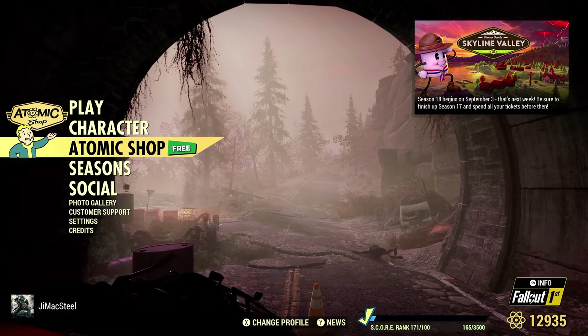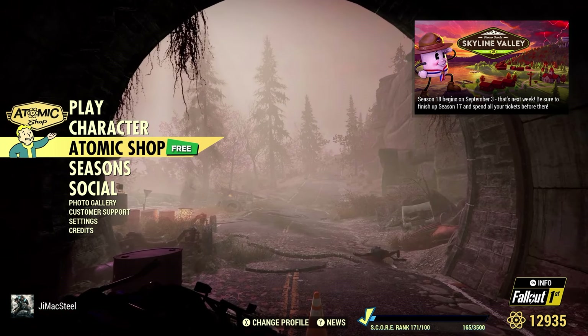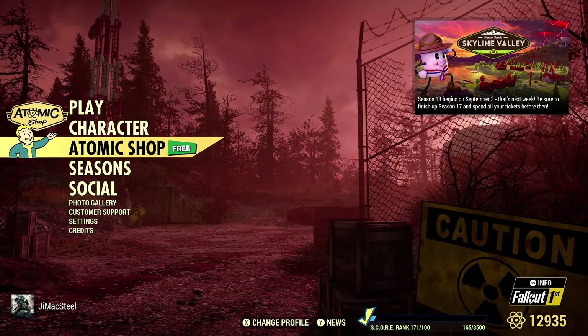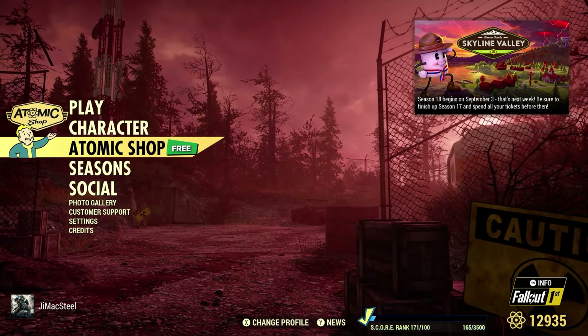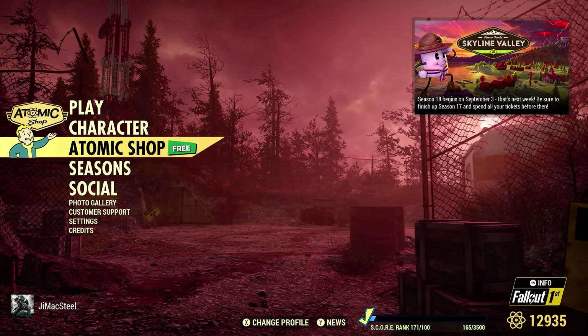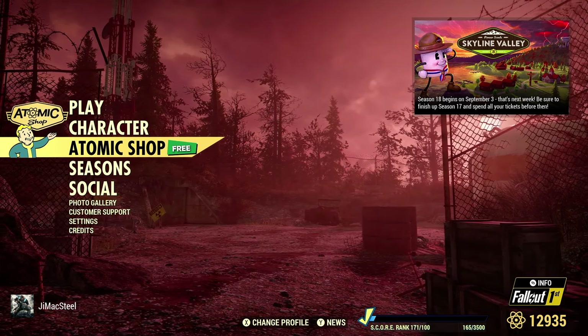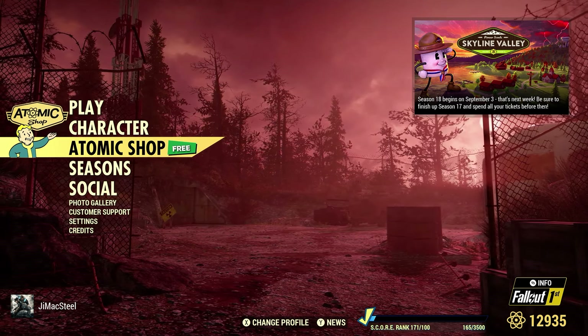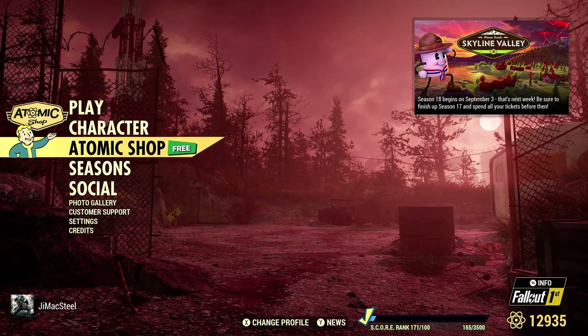Welcome to Fallout 76. This is Jim. Today is Tuesday, August the 27th, 2024, which means we have a new Atomic Shop Weekly Update that starts today, Tuesday August 27th, and goes to next Tuesday, September 3rd, 2024. Let's take a look at this week's Atomic Shop Weekly Reset.